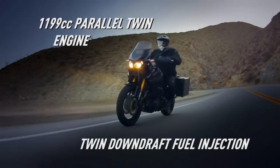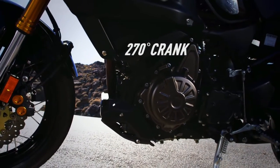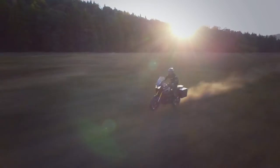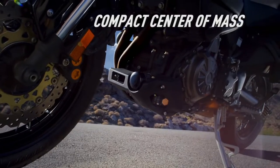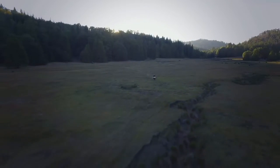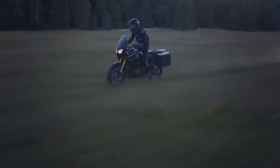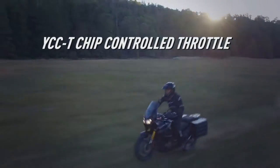Powered by a strong and sophisticated parallel twin with a unique 270-degree crank for excellent torque and traction, the engine is both compact and positioned down low in the chassis for nimble handling on busy streets or mountain passes. With Yamaha's most advanced, race-proven, ride-by-wire YCCT electronic throttle,